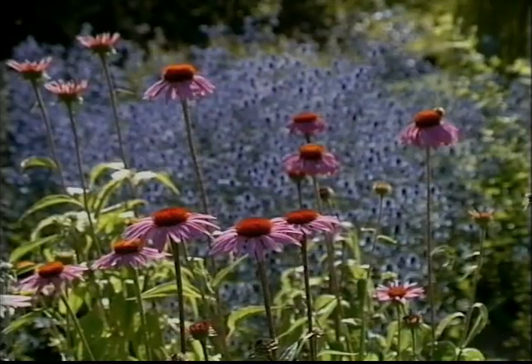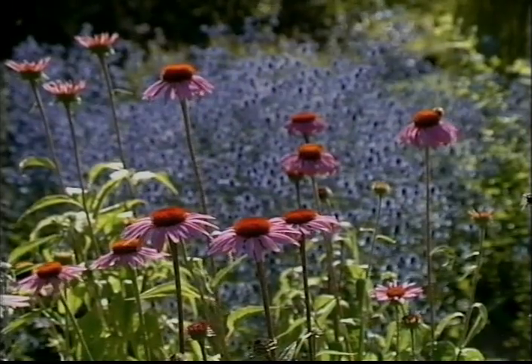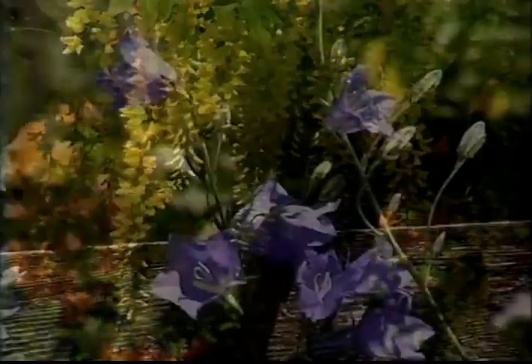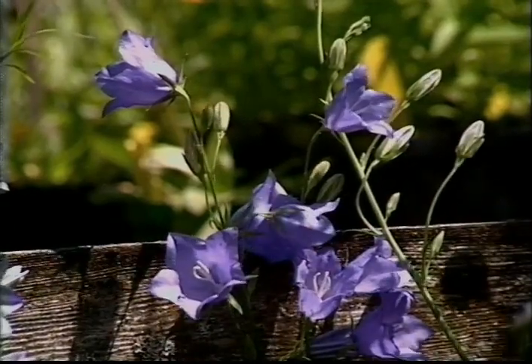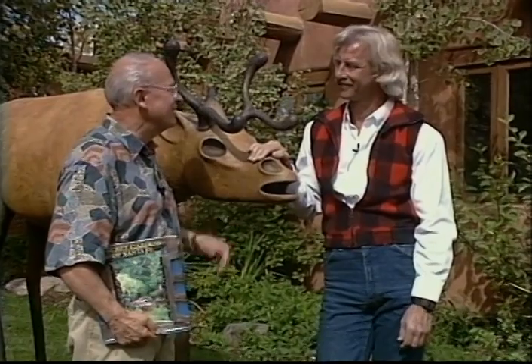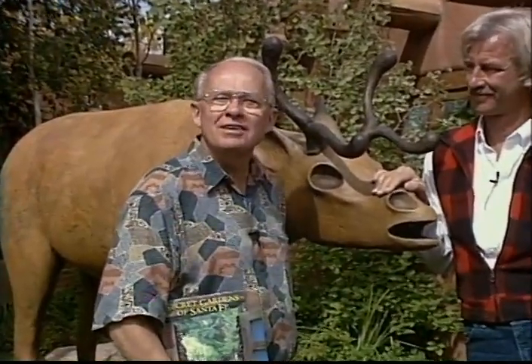A professional photographer never takes just one picture, do they? Never. Thanks so much, Charles, for sharing these gardens of Santa Fe with us — they've been beautiful, unique, extraordinary. That's all the time we have today. Hope you can join me at this same time next time for Gardening in America. And remember, our relationship with the planet today is tomorrow's future. Have a great week.